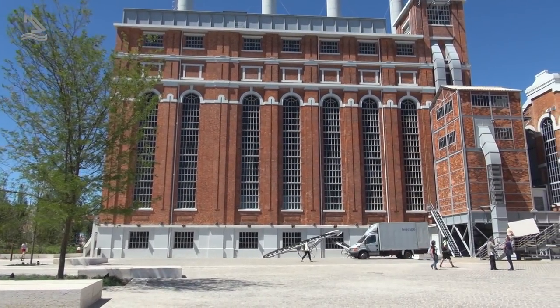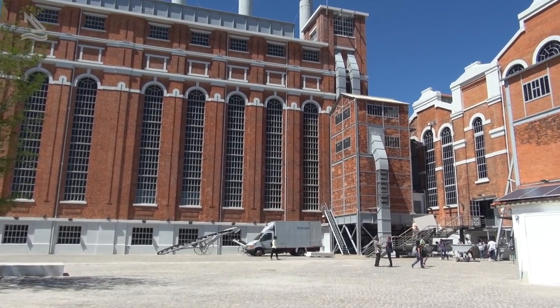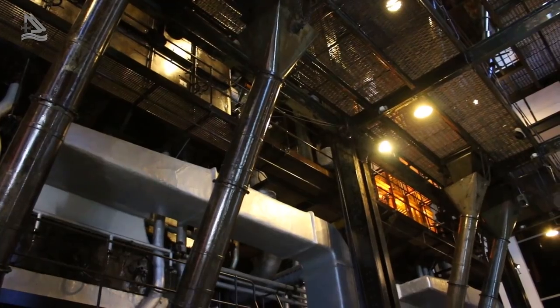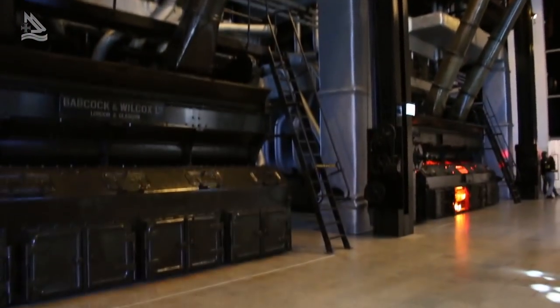O Fábio vai nos acompanhar nessa visita a esse espaço que antigamente era muito quente. Neste momento onde nós estamos é a sala das caldeiras. Era aqui que nós aquecíamos a água, necessária para fazer a produção de eletricidade. Era um espaço muito quente, embora agora esteja aqui uma boa temperatura.